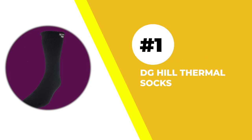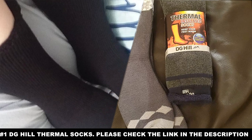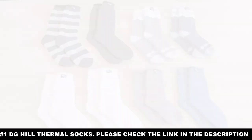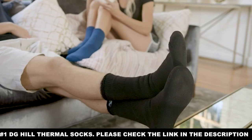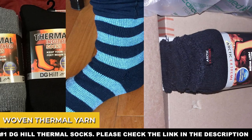Number one: DG Hill Thermal Socks. There are two kinds of things a thermal sock can do for you. They can offer you things that you expect, and they can also offer you things that you don't expect. DG Hill Thermal Socks gives you both, beginning with the obvious of keeping your feet warm. They accomplish that by a woven thermal yarn.